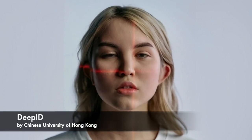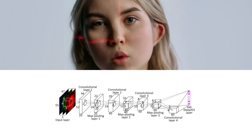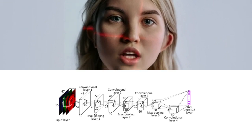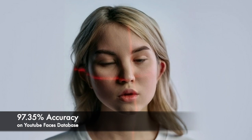The fifth model we'll discuss is DeepID, which was developed by researchers at the Chinese University of Hong Kong. DeepID is a multi-task deep convolutional neural network that generates a 160-dimensional feature vector for each face. It has achieved an accuracy score of 97.05% on the YouTube Faces dataset.